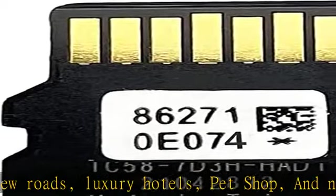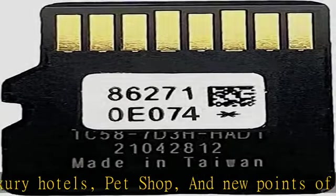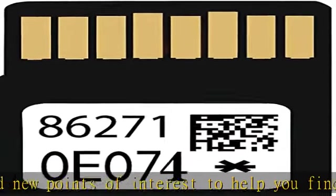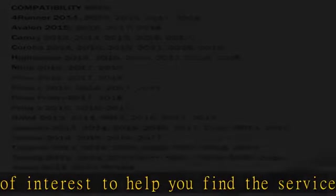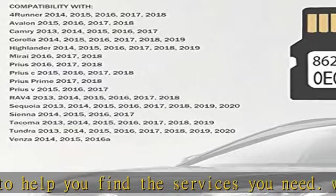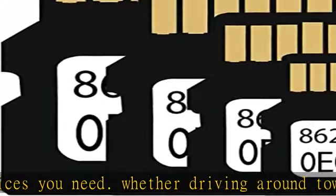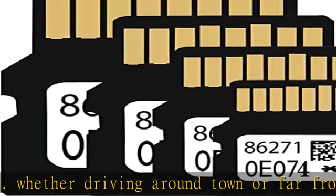Also compatible with: Corolla 2014, 2015, 2016, 2017, 2018, 2019; RAV4 2014, 2015, 2016, 2017, 2018.